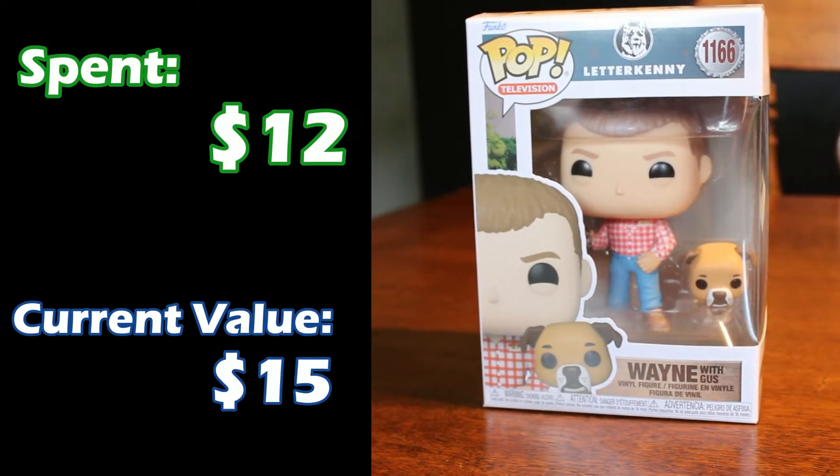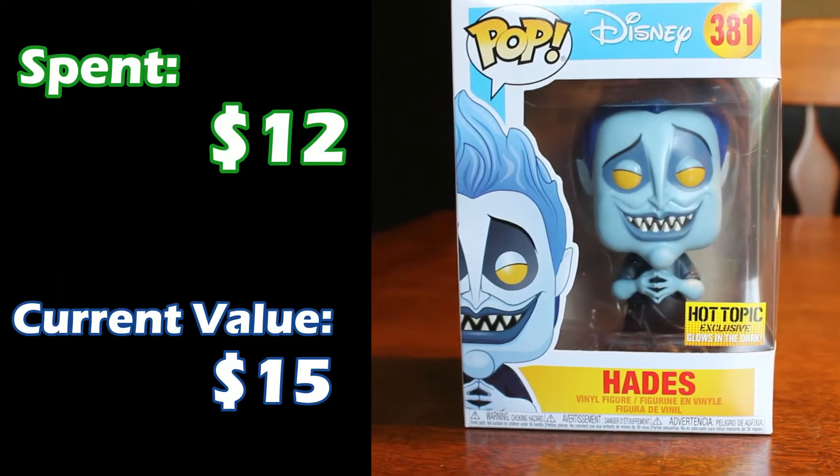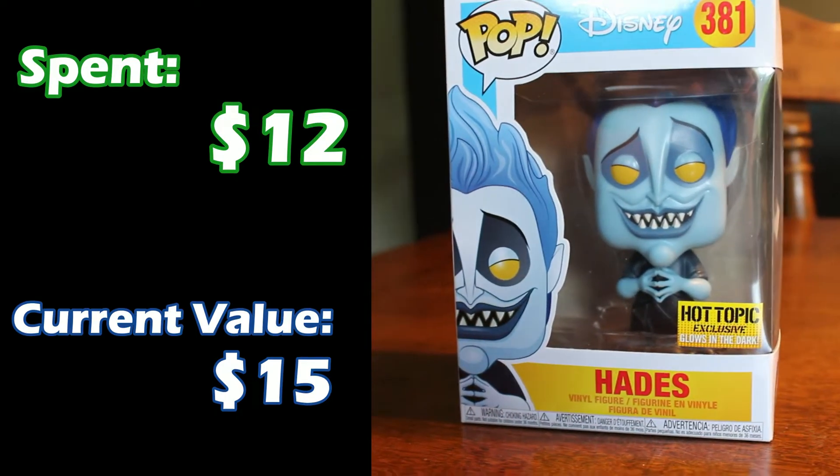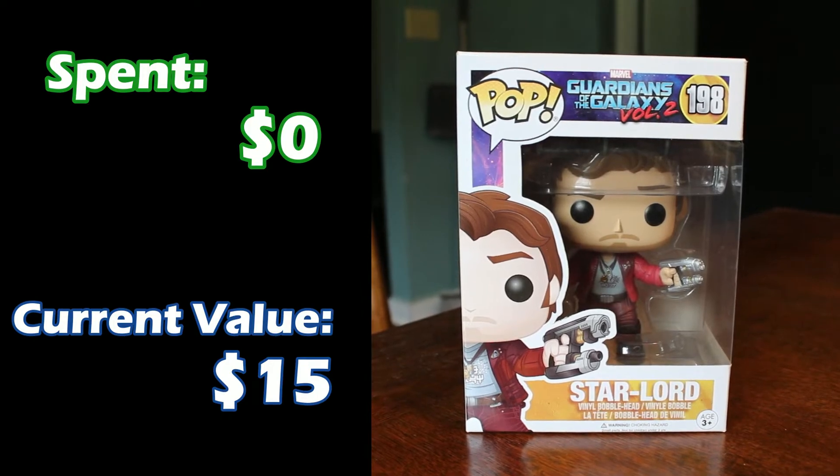Our other Letterkenny Pop — Wayne with Gus. Wayne has also gone up to about $15. How are you now? Good, and you? Not so bad. Next up, another Disney villain but not part of the villain collection — it is Hades from Hercules. I got him probably around $12 or so; he's gone up to $15 as well, and he actually was a Hot Topic exclusive. Next we have Peter Quill, or Star-Lord, from Guardians of the Galaxy 2. Star-Lord was also a gift, and he's up to $15 now.